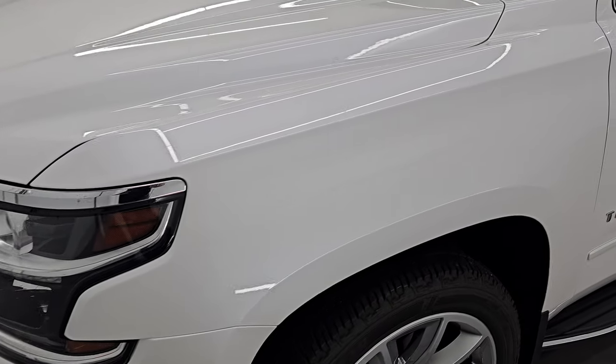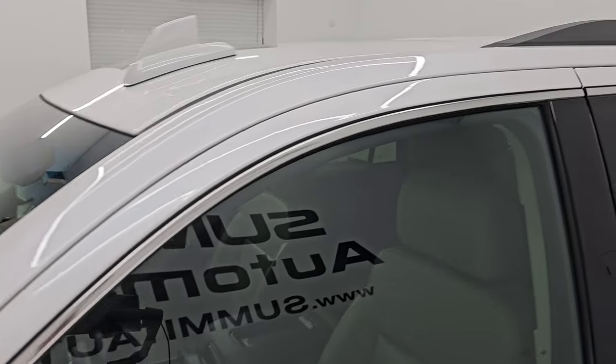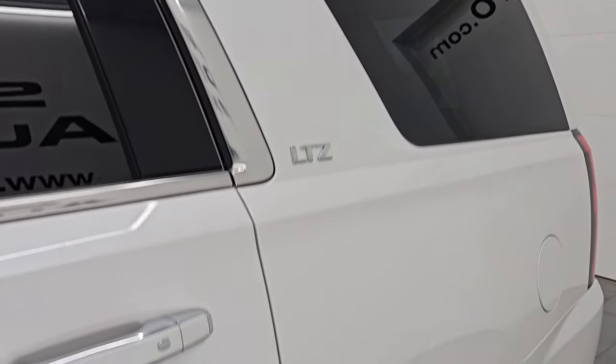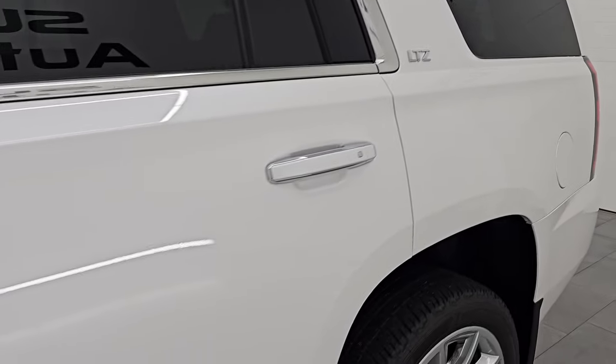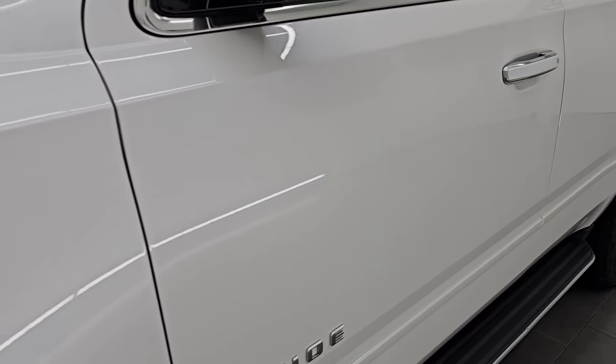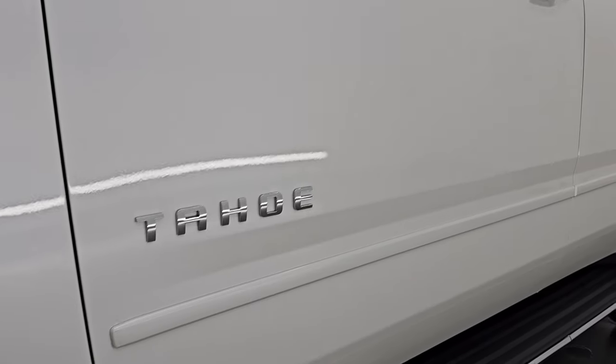I'm going to go all the way around in this video — inside, underneath, start it up, take a look under the hood, show you all the options, and give you the most accurate representation that I can of this vehicle. Iridescent white pearl is the color. If you like the video, subscribe to the YouTube channel. Paint code is G1W.